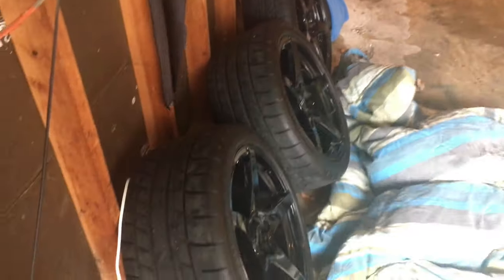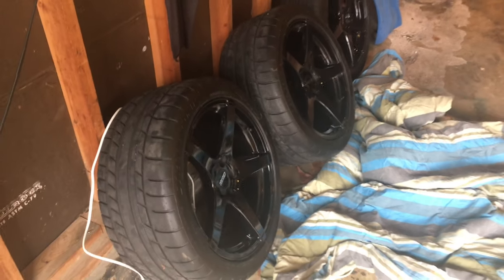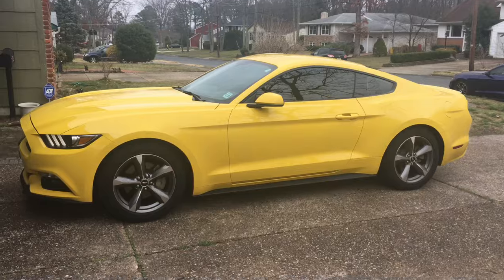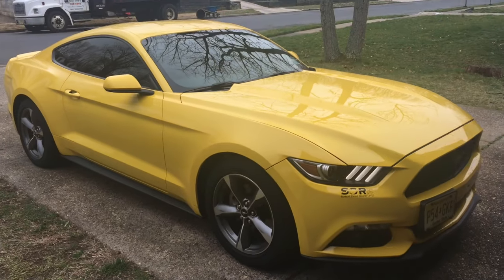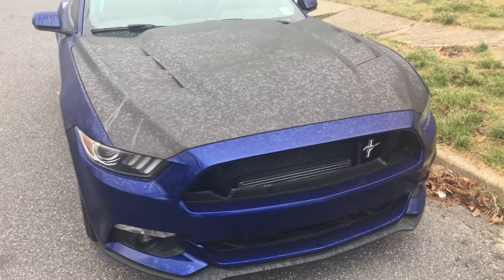Today's the day where we're going to actually sell the rims, and I'm happy because the rims are going to another EcoBoost Mustang. It's my boy Steve — he has a yellow EcoBoost. I'm excited to see the EcoBoost Mustang parts kind of still be alive. He's coming to get the rims today and we'll show you how it looks.